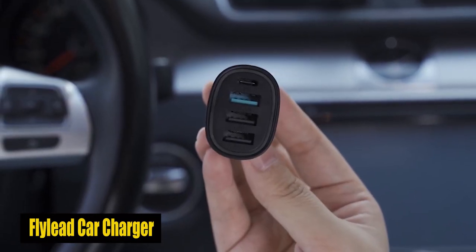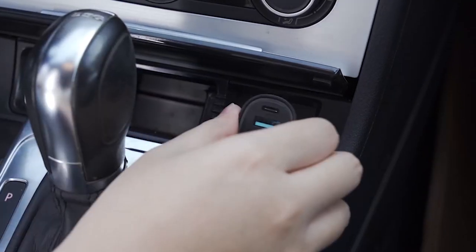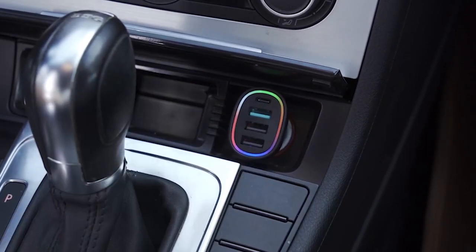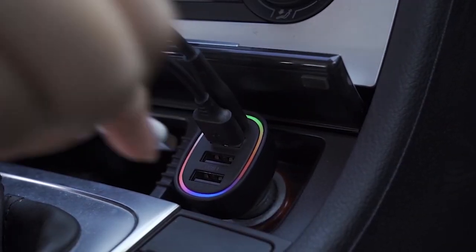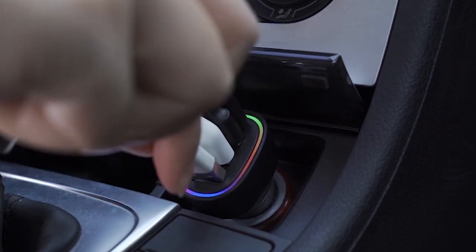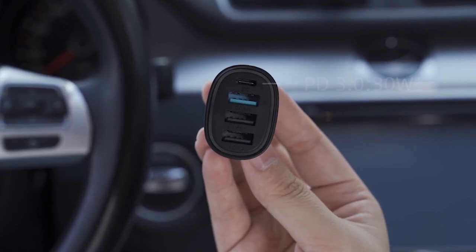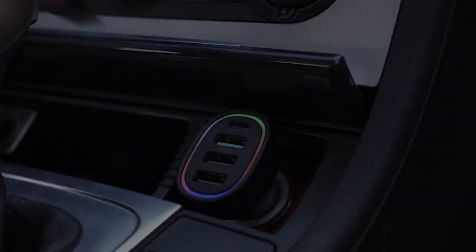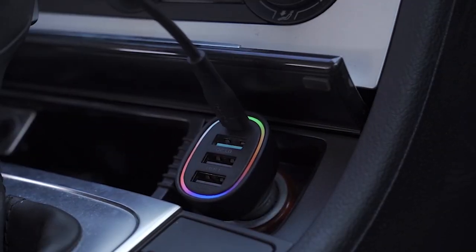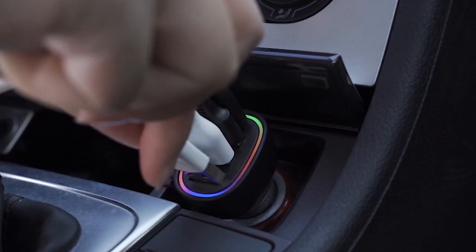Number 2: Fly Lead Car Charger. This car charger, with 45W and 4 ports, is a travel essential for the Galaxy S24 Ultra. Featuring 1 USB-C and 3 USB-A ports, it's perfect for those on the backseat, eliminating charging conflicts. The multi-colored LED light indicates successful connection, and with UL and FCC certification, it ensures safety. The super-fast charging capabilities, multi-port convenience, and intelligent circuitry make it an invaluable accessory, enhancing the charging experience during trips.